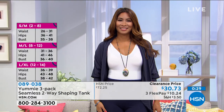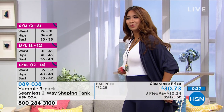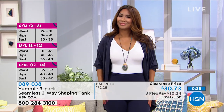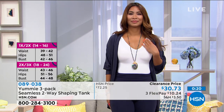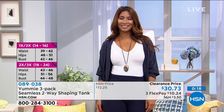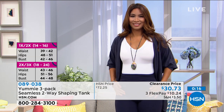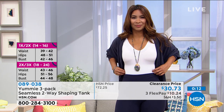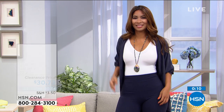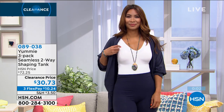Being able to wear it as its own top is really fantastic. Even in the white, it's not see-through. It's V-neck in the front and scoop neck in the back, 23 and a half inches long, but you can pull it down to mid-thigh. The fabric really stretches and breathes. You're getting three of these for $30.73 — these are usually about $25 each when sold as a three-piece set. So dive in and scoop up the color that you love.